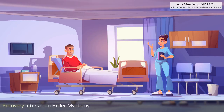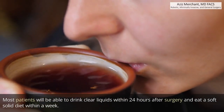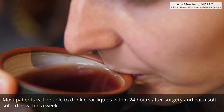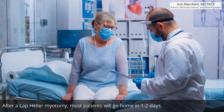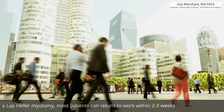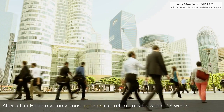Recovery after a laparoscopic Heller myotomy: most patients will be able to drink clear liquids within 24 hours after surgery and eat a soft solid diet within a week. Most patients will go home in 1–2 days and can return to work within 2–3 weeks.